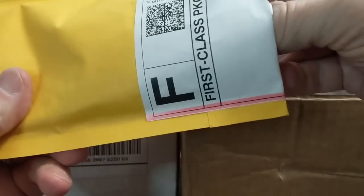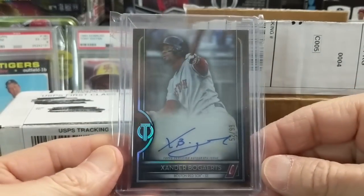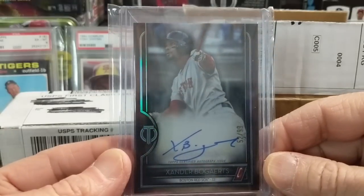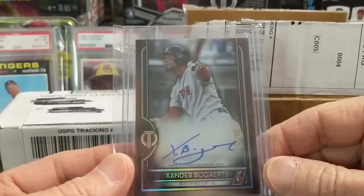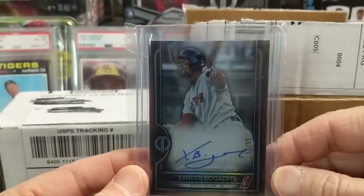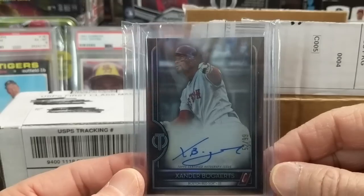Next up we have a card from eBay — a Xander Bogaerts 2020 Topps Tribute on-card autograph, numbered to 99. Picked this up for around $25 plus shipping. I don't think we have any Bogaerts autographs in our collection.